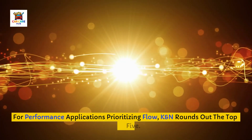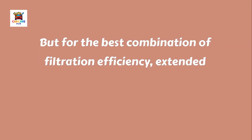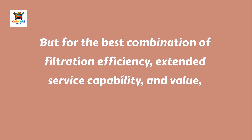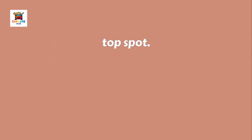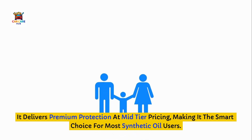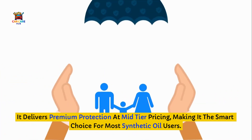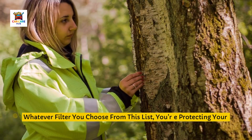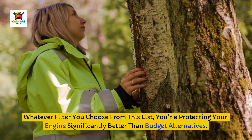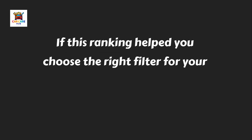For performance applications prioritizing flow, K&N rounds out the top five. But for the best combination of filtration efficiency, extended service capability, and value, Fram Ultrasynthetic takes the top spot. It delivers premium protection at mid-tier pricing, making it the smart choice for most synthetic oil users. Whatever filter you choose from this list, you're protecting your engine significantly better than budget alternatives.